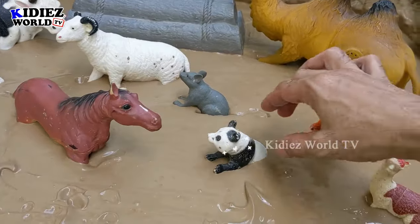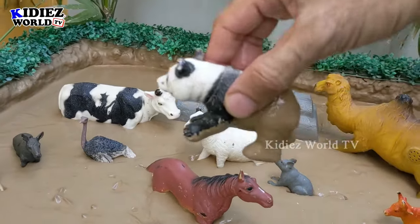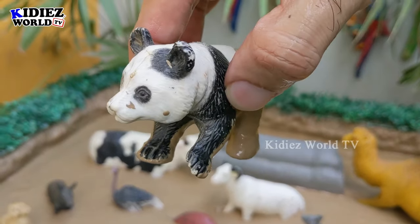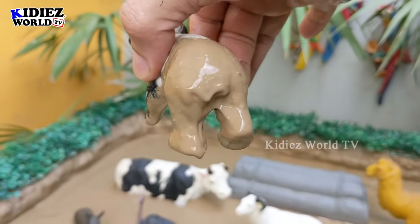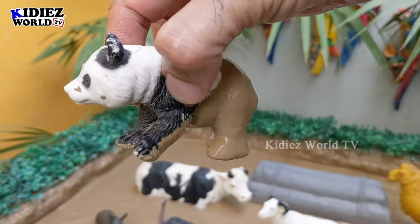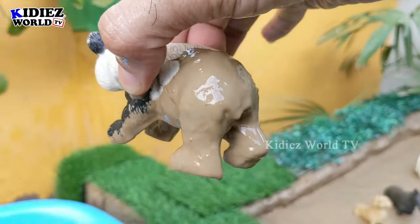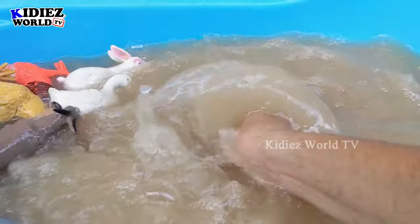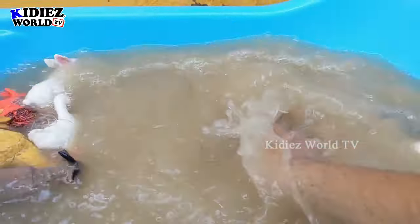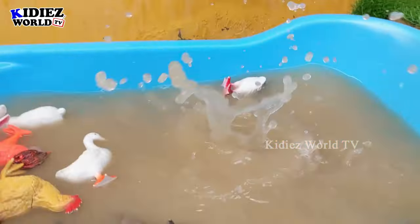The next one is a very adorable animal — I guess you know the name. It's panda! Panda starts with the letter P-A-N-D-A. Panda is a really very very beautiful animal, so let's wash this muddy panda and make him clean. Here we go, panda!